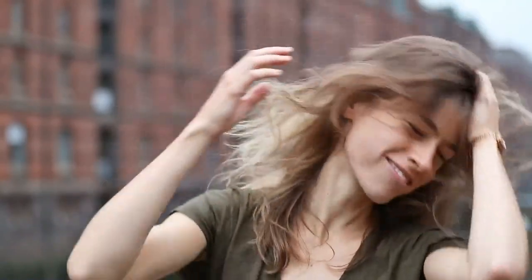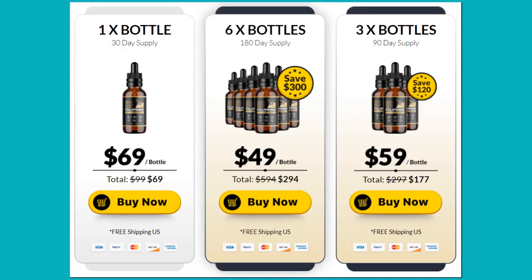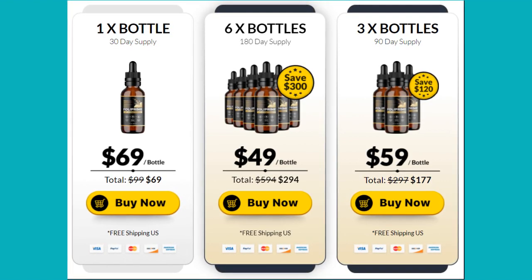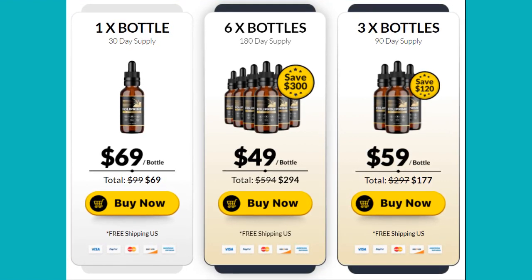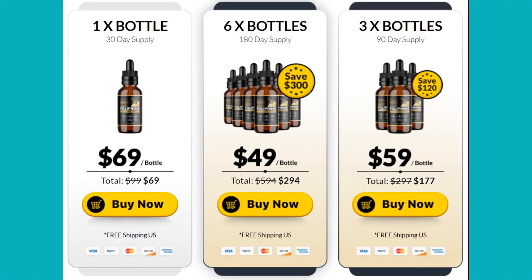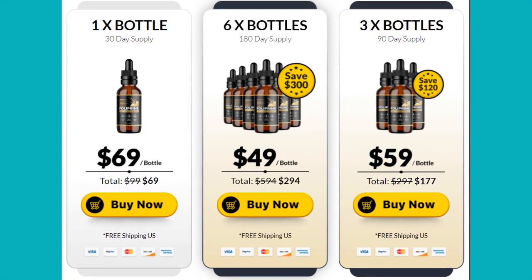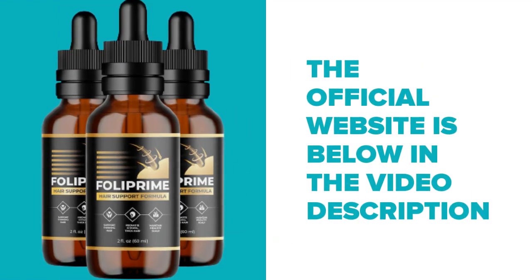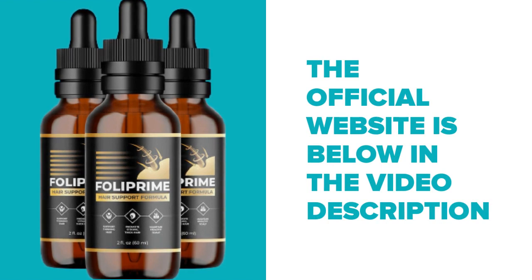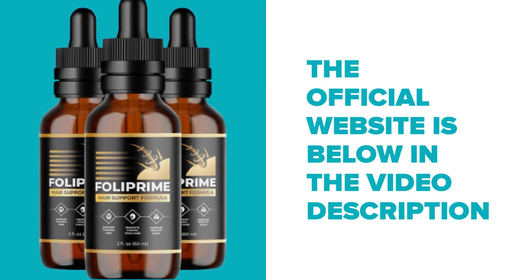I wanted to record this video first to tell you to be careful with the website you are going to buy Folliprime from, and also, if you do buy the product, do the exact treatment and take it seriously. Remember that your results will be very different from any other person because your organism acts in a very unique way. I really hope this video helped you, and I also hope that Folliprime actually helps you improve your life and enjoy the many benefits this product promotes.